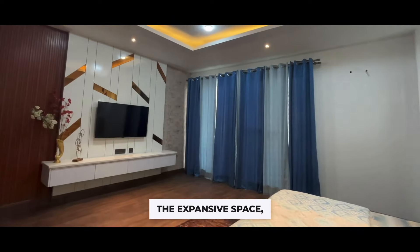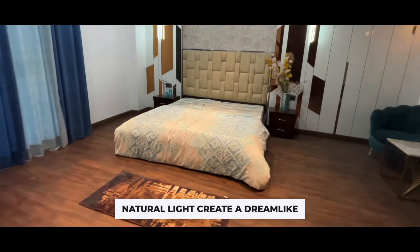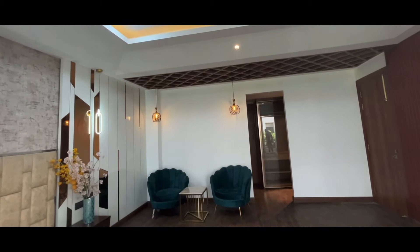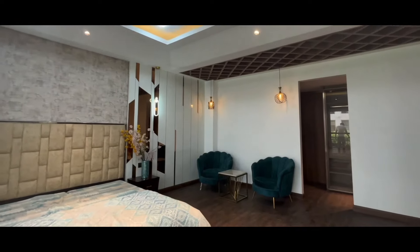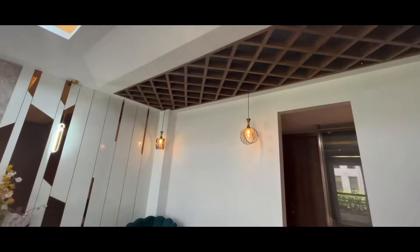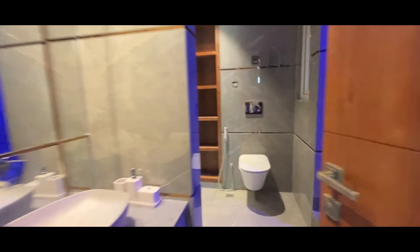The expansive space, elegant decor and ample natural light create a dream-like ambience that will leave you enchanted. Finally, the master bathroom.